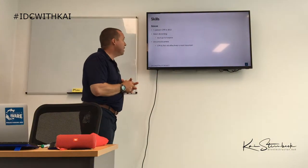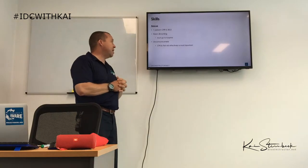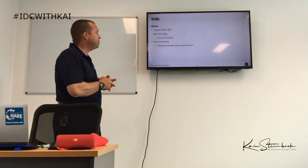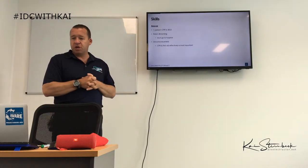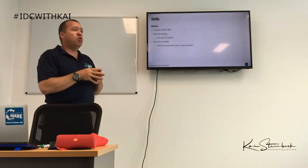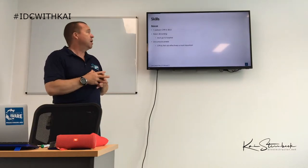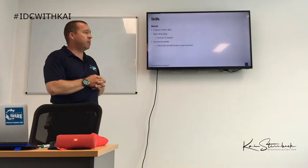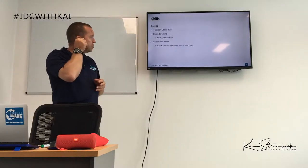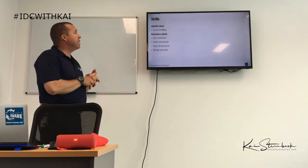Regarding unconsciousness: performing CPR and first aid in the best possible way is the most important thing in order to bring somebody back from unconsciousness.